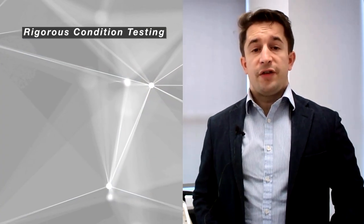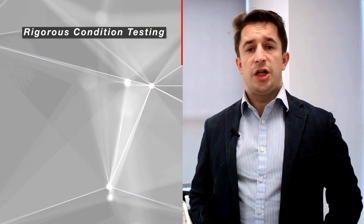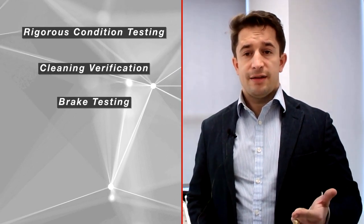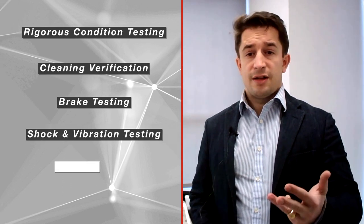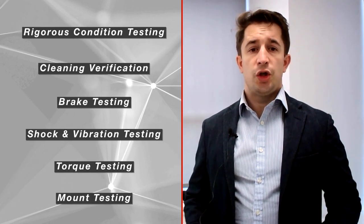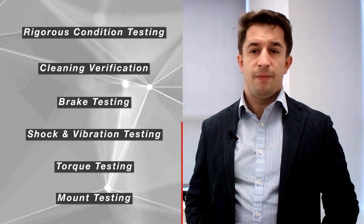These are fairly complex parts. Can you talk about the steps you've taken to ensure quality? In fact, we have taken those parts through a rigorous validation testing including cleanliness verification of the pneumatic channel, hydraulic test, shock and vibration, salt spray test, and mounting-dismounting test — all to ensure the safety and functionality of the brake system on the train. Excellent, that makes me feel safer already.